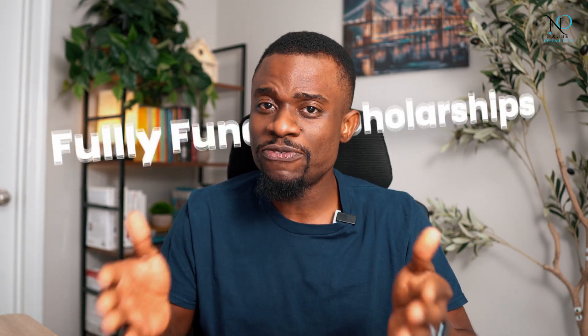Welcome back to episode 4 of the Jackbar Project. If you're new here, welcome. We're in a series where we are learning how to apply and win fully funded scholarships.